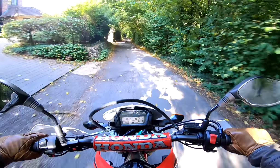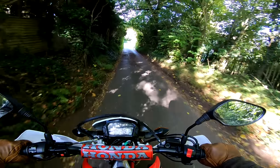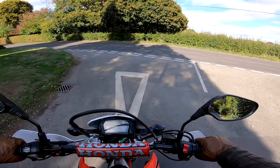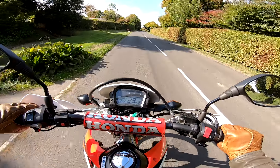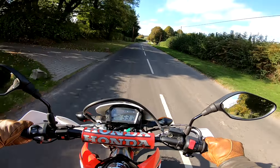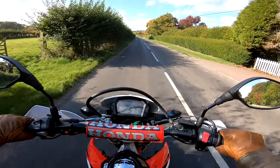The big news in CRF 250L circles over the last month or so is the fact that Honda have now brought out a CRF 450L — 450 denoting that it's a 450cc machine, and L denoting that it's legal to ride on the roads, the same as the CRF 250L. So it's kind of aimed as the next step up for potentially 250L owners — a bike that certainly appeals to me.